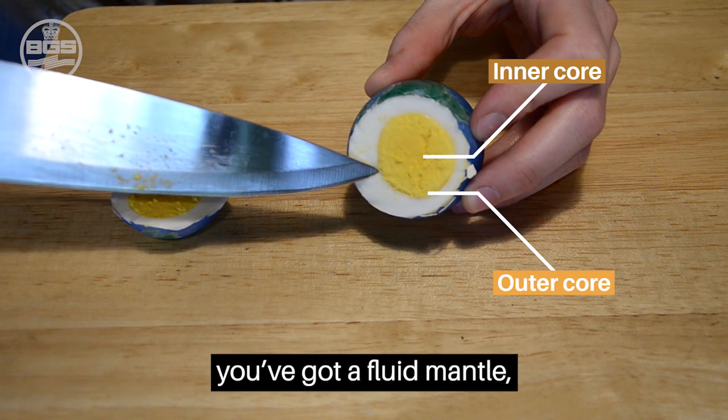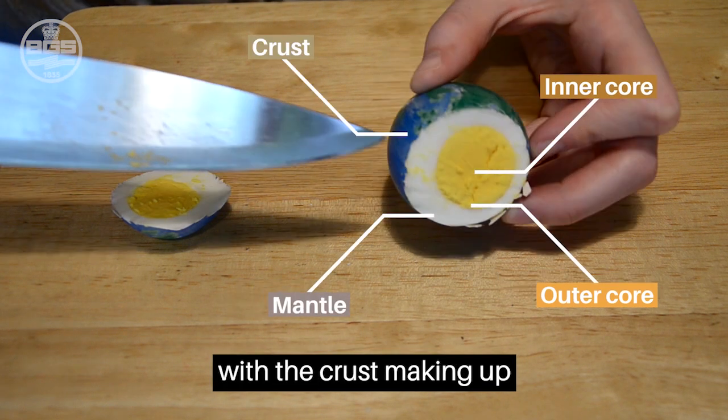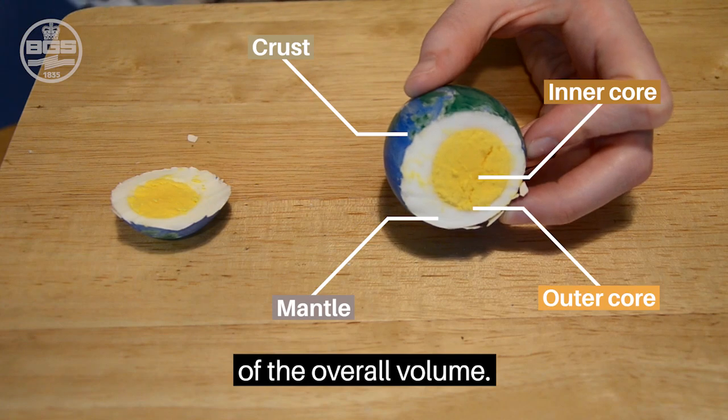You've got an inner and outer core, and then you've got a fluid mantle, with the crust making up actually quite a small part of the overall volume.